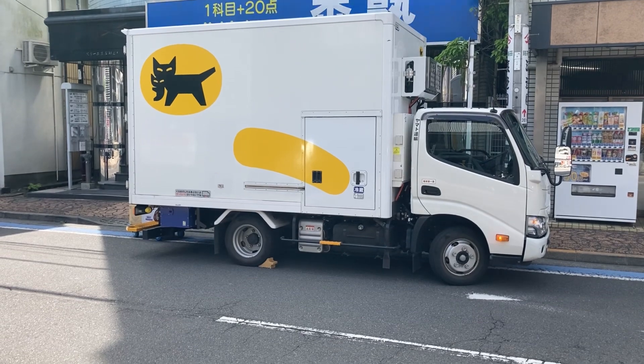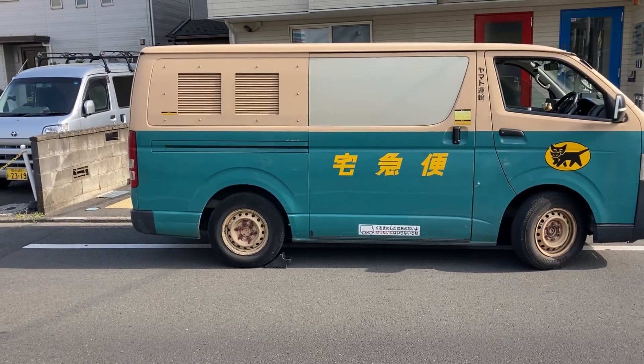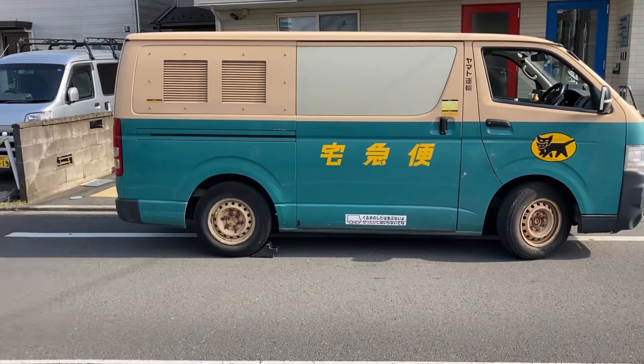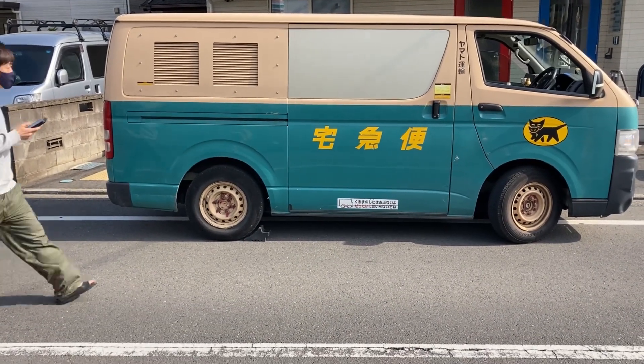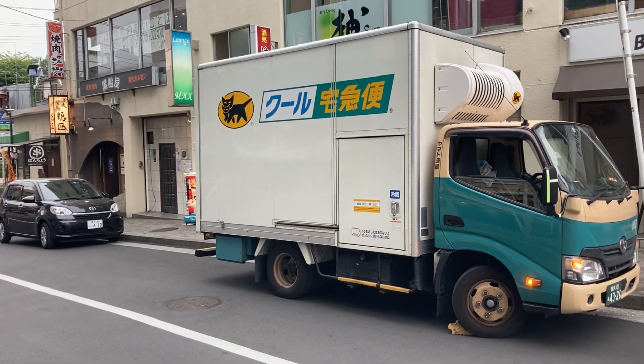We'll look for some more trucks and see what we can find. This is another one of the Yamato — the UPS of Japan — and this is the van size. They've got different styles; we'll keep an eye out for others too.